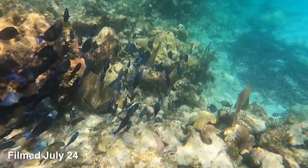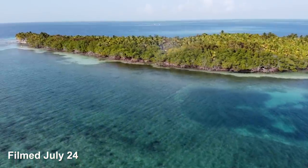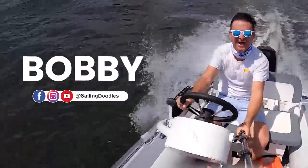In this video, we snorkel at the Barrier Reef in Belize, and then we explore a deserted resort island. I'm Bobby, and welcome to Sailing Doodles.